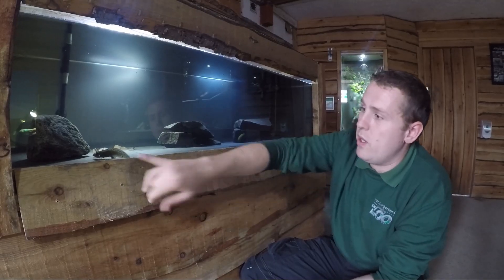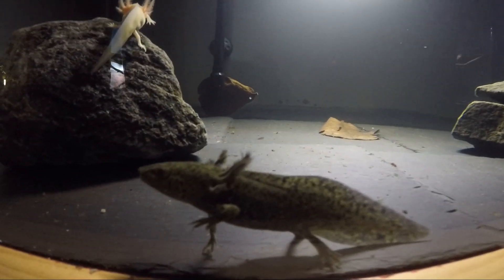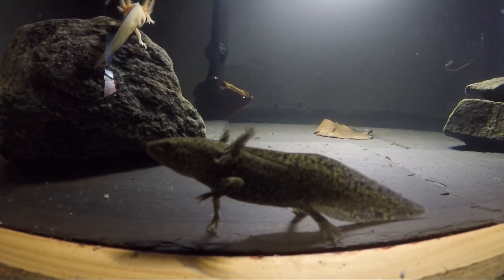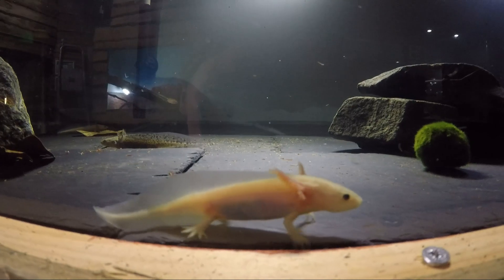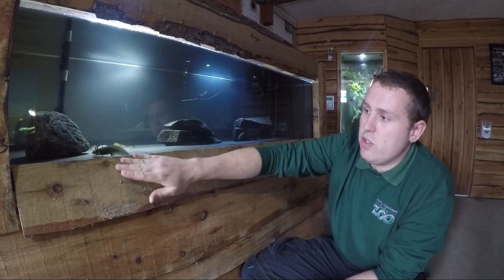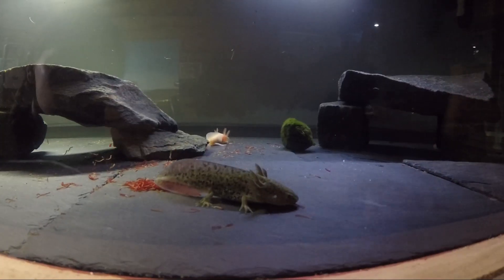So we've got three of the wild coloration, which is these really dark mottled ones. And then we have three leucistic ones, so they are white colored with the black eyes. The natural color is this dark color — you wouldn't naturally find that white color in the wild.